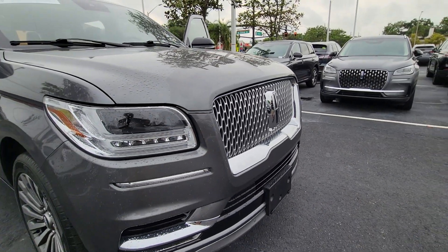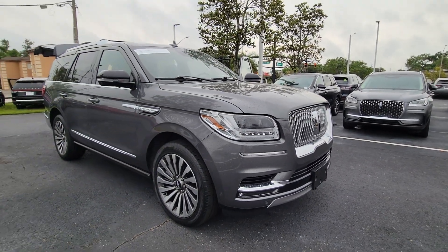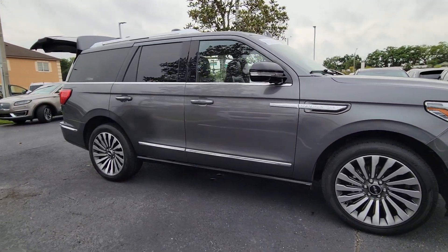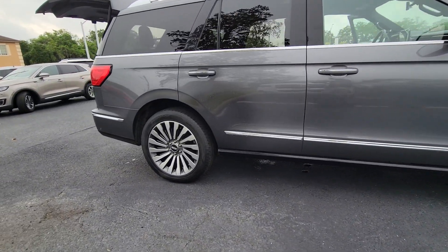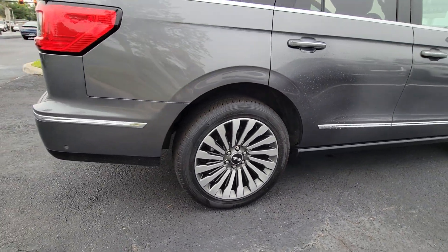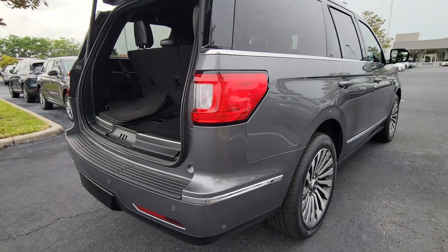You just found the 2021 Lincoln Navigator. With less than 60,000 miles on the odometer, this vehicle provides excellent value. This elegant and powerful Navigator is equipped to make all your adventures run smoothly and comfortably.